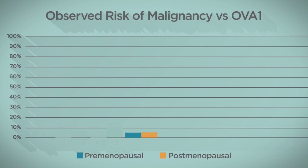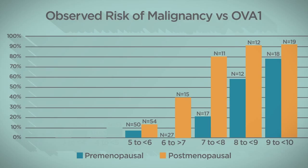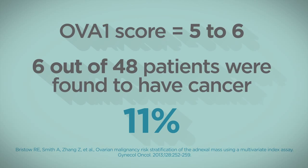In the subgroup above the cutoff, malignancy was more frequently identified in patients with higher OVA1 scores. As shown in the graph from Bristow et al., patients with scores of 9 to 10 were more frequently found to have cancer than those with scores of 5 to 6. While it is not predictive, understanding this background can be useful in patient counseling.